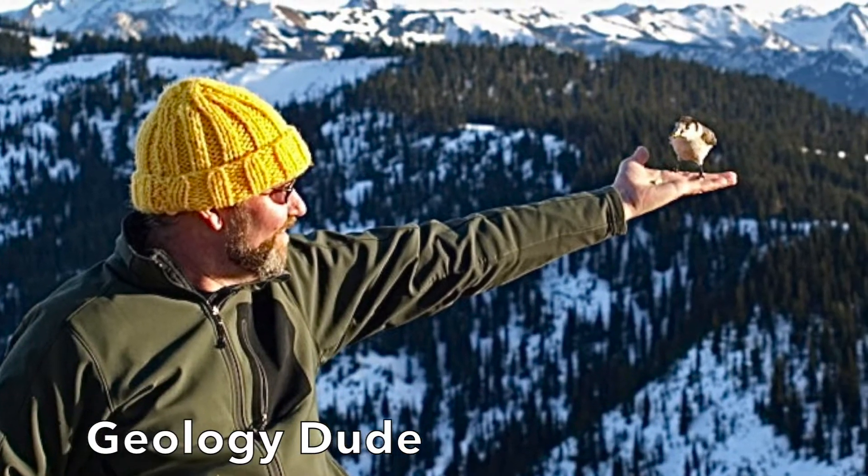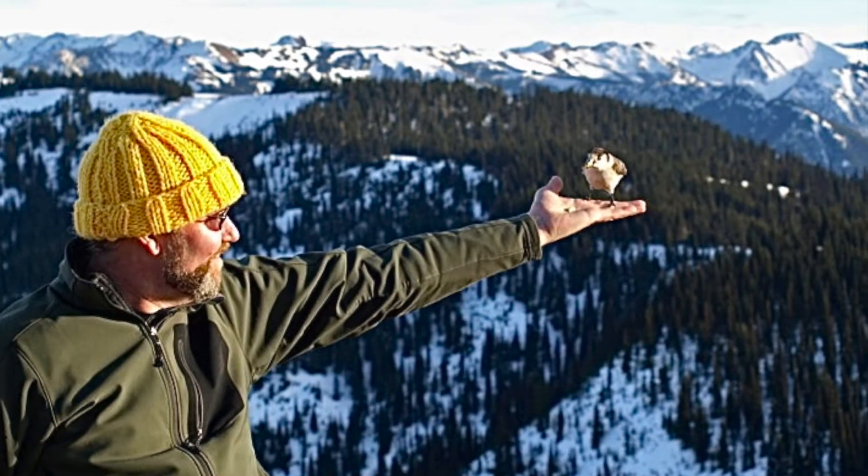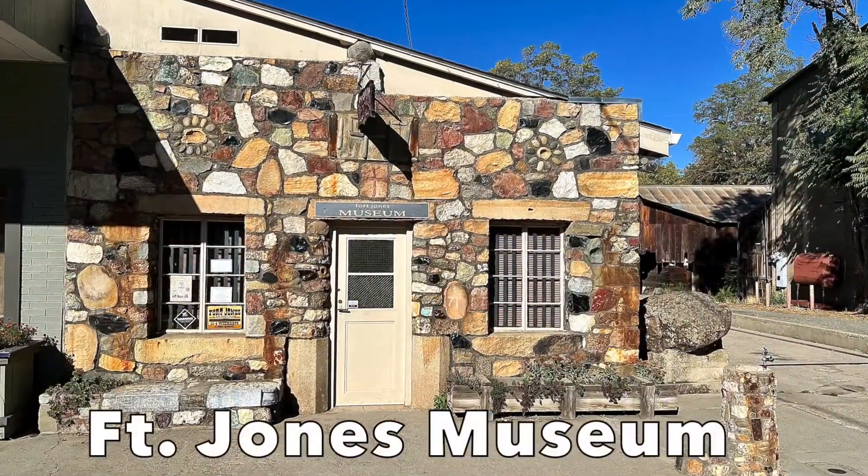Hello rock people, this is Dave the Geology Dude. Today I would like to show you one of my favorite museums — the Fort Jones Museum in Fort Jones, California.